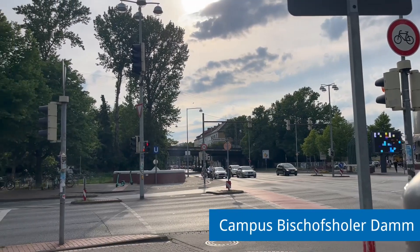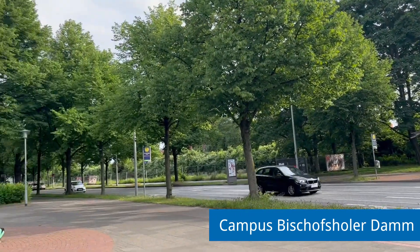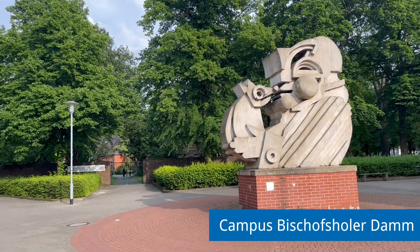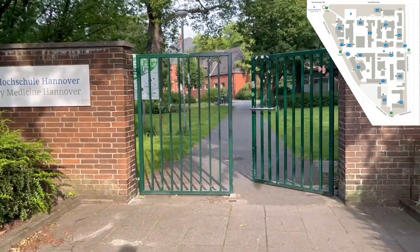Campus Bischofsholler Dam. The campus at Bischofsholler Dam can be found at the Metro Stop Braunschweiger Platz. After leaving the station, look for a large concrete sculpture called Dekoman Fristmaus, which is at the entrance gate.